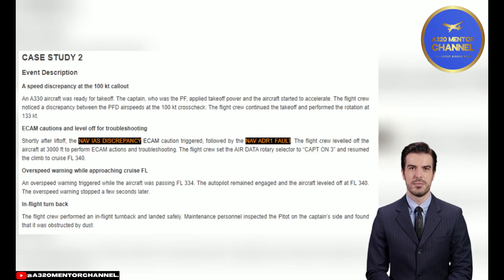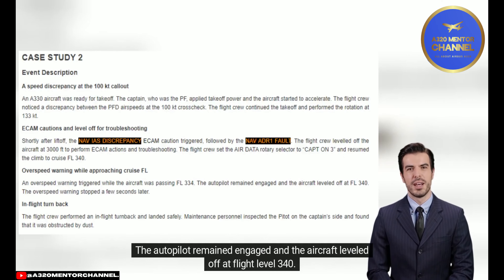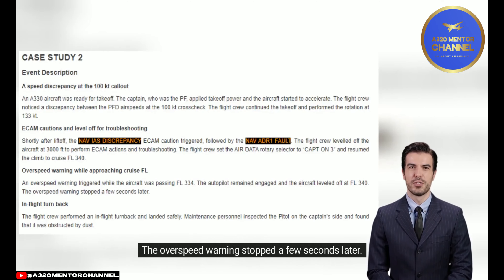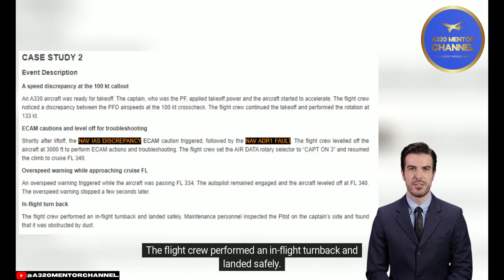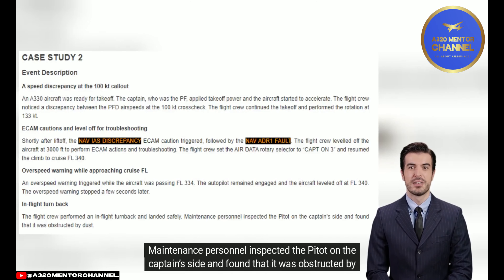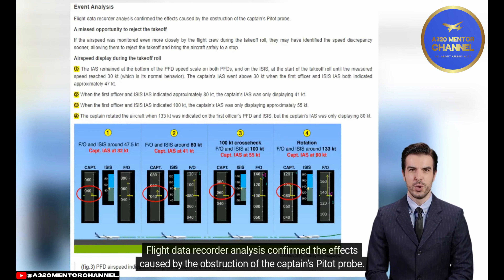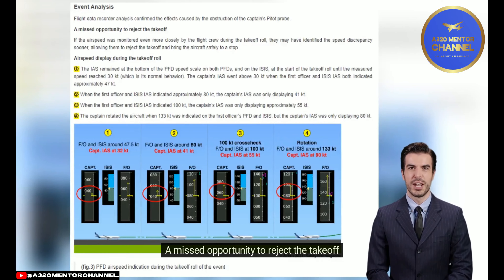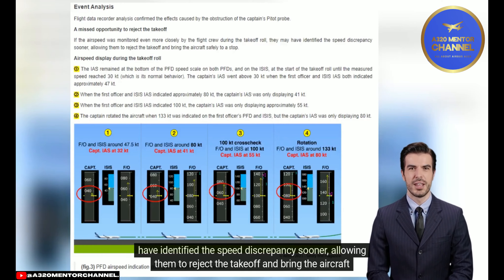An overspeed warning triggered while the aircraft was passing flight level 334. The autopilot remained engaged and the aircraft leveled off at flight level 340; the overspeed warning stopped a few seconds later. The flight crew performed an in-flight turn back and landed safely. Maintenance personnel inspected the pitot on the captain's side and found it was obstructed by dust. Flight data recorder analysis confirmed the effects caused by the obstruction of the captain's pitot probe. If the airspeed had been monitored more closely during the takeoff roll, the flight crew may have identified the speed discrepancy sooner and rejected the takeoff at lower speed.